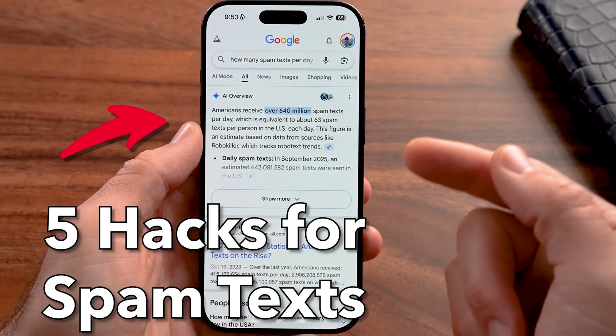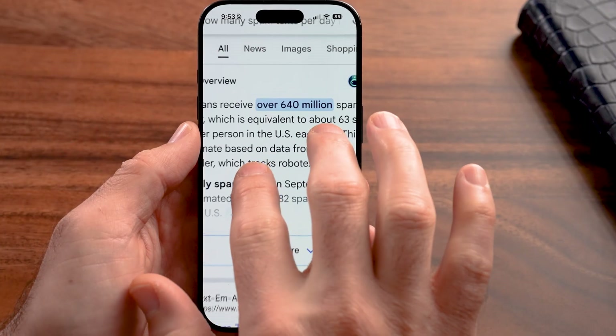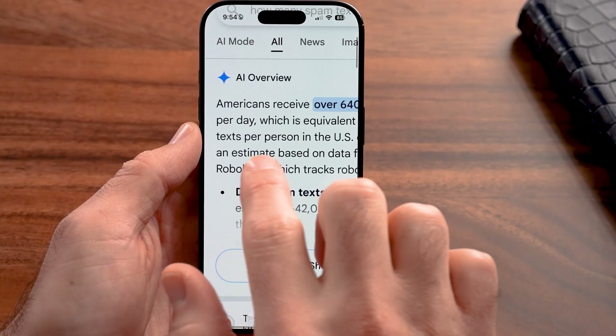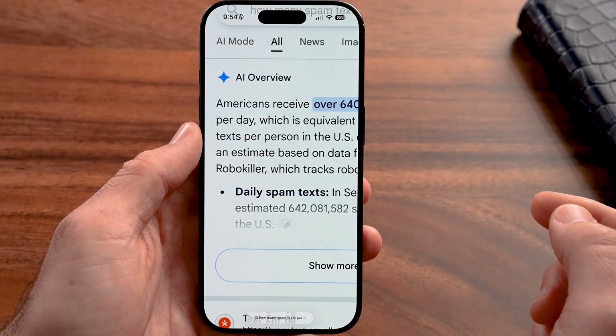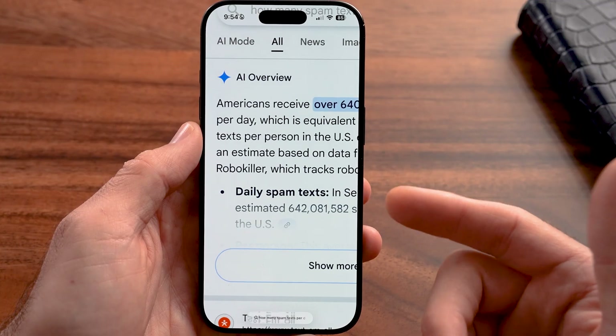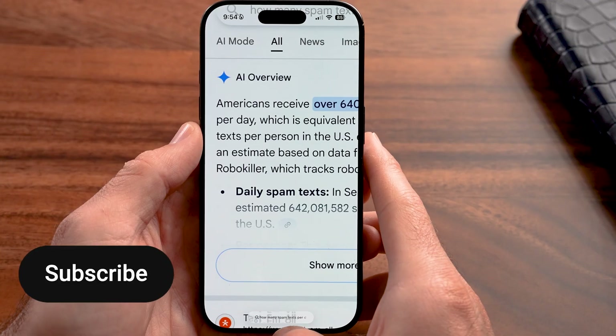Here are five hacks to stop spam texts on your iPhone. Americans receive over 640 spam texts every single day. If you're one of these and you get spam texts — maybe 10, 20, 50 spam texts every single day — I'm going to show you how to stop them.